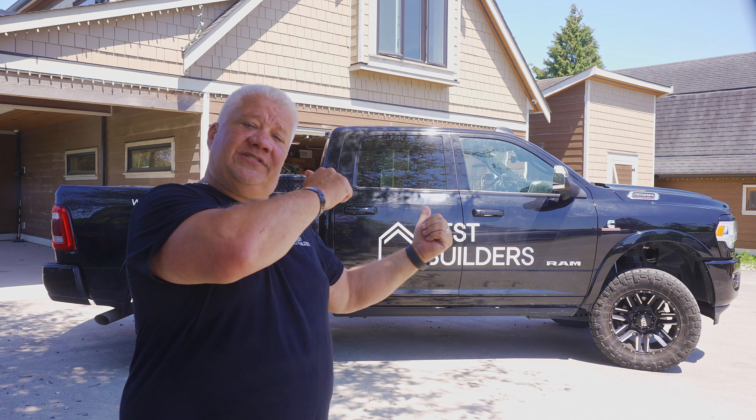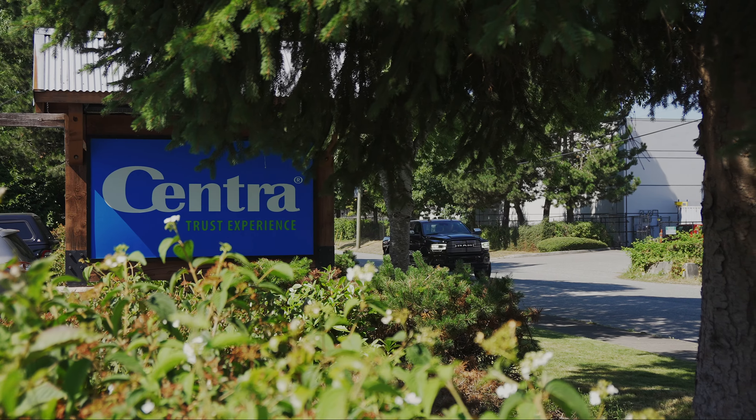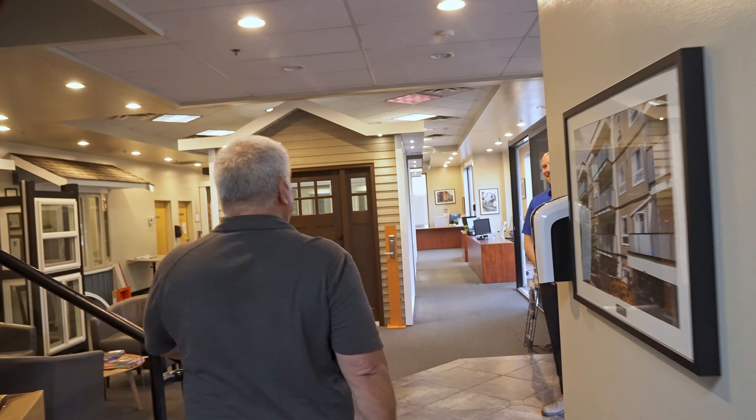Let's get in the truck and let's go. Jake, hey Todd, how you doing? Good to see you. I'm excited to chat about windows and doors today. Should we take a look? Yeah, let's go take a look.